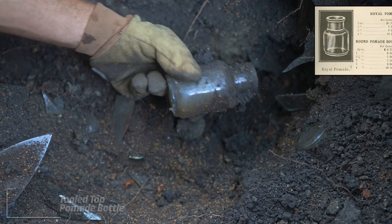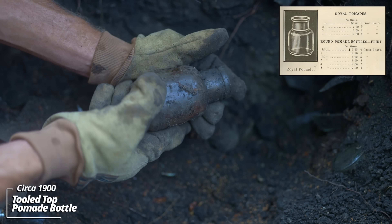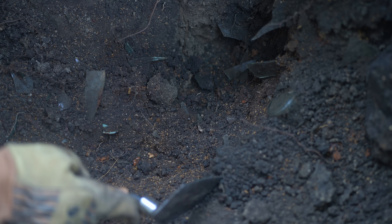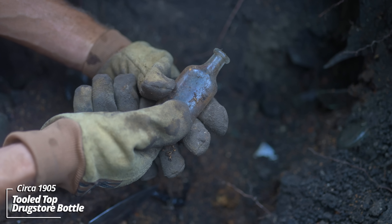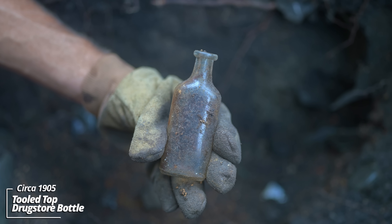I have stuff just falling out here. Looks like another kind of a cream of some sort, some kind of toiletry bottle - cork top, tooled top. Looks like we've got the top to something. Broken canning jars. Oh look at these - a lot of prescription bottles. These held medicines, anything that would have been prescribed by a doctor back in the day.